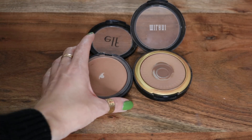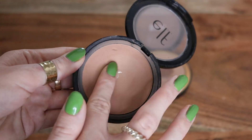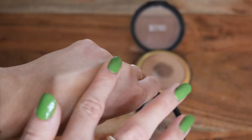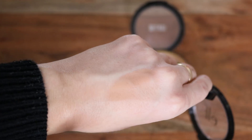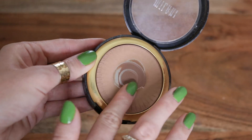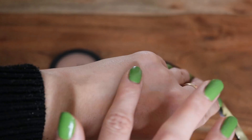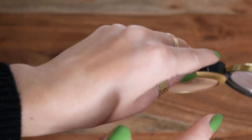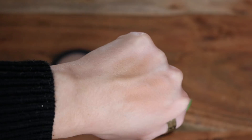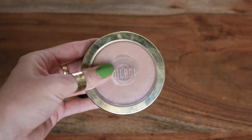For bronzer, I actually just have two — kind of surprising. This is from e.l.f. — their Primer-Infused Bronzer in the shade Sunkist. As you can see, I've hit pan on this. It's a really great drugstore option — I really like the undertone and it's pretty easy to work with. The texture is just so smooth and buttery, but not quite as buttery as my absolute favorite, which is from Milani — their Silky Matte Bronzer in shade 01. This is so easy to work with. I have the lightest shade so I can apply a lot without it looking like too much. I really love both of these, but my top favorite is the Milani.